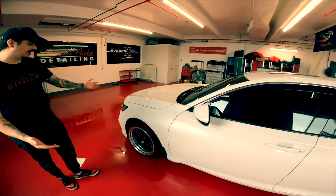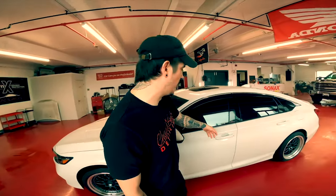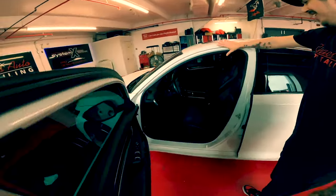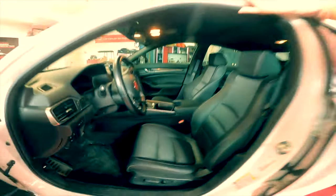Welcome back to a brand new video. Today we're working on this beautiful Honda. It's actually a really nice car. Me and Will are going to be working on the interior. It's not too bad, pretty good. Honestly, I've seen a lot worse.